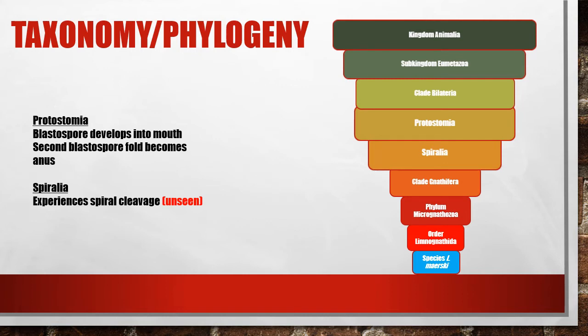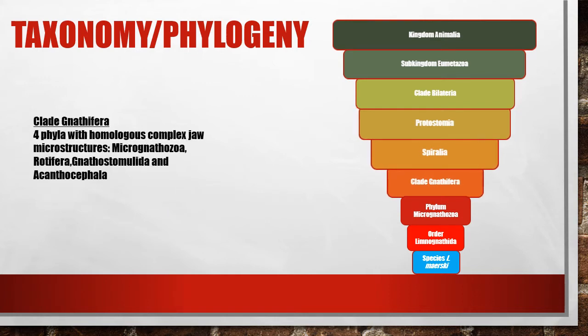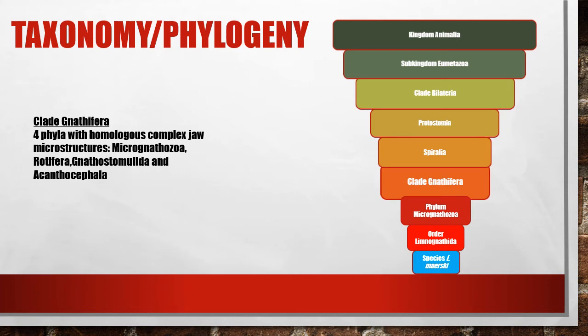It's important to note, however, that their embryonic development has not been observed, and their placement in Spiralia is through their association with similar phyla in the Gnathifera clade. The Gnathifera clade is a clade of four phyla associated with their homologous jaw microstructures.